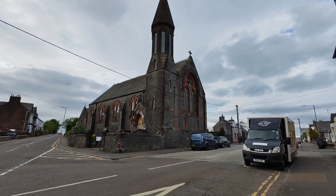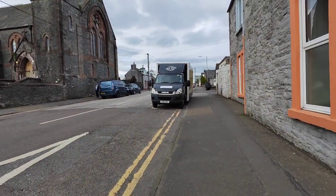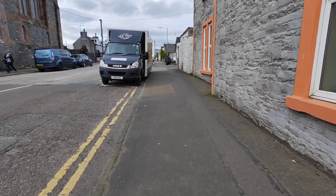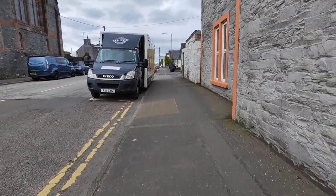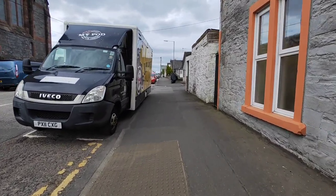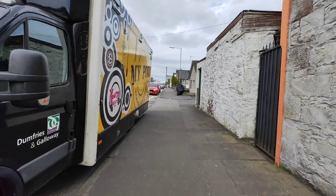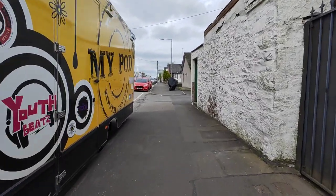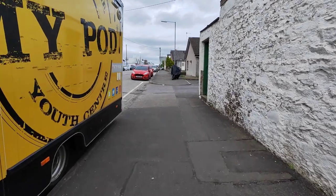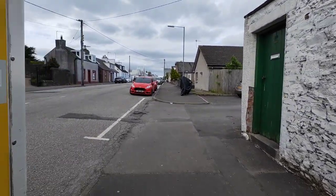We've just come down one of the back streets now. There's a nice old church. Just past the town hall. All in all it's just a normal town with all the amenities you need. So we're heading back to the car now.